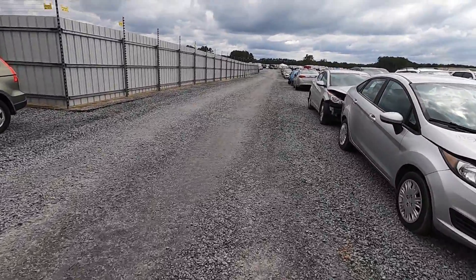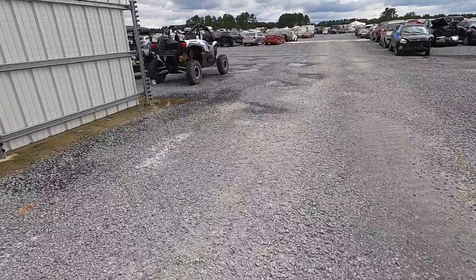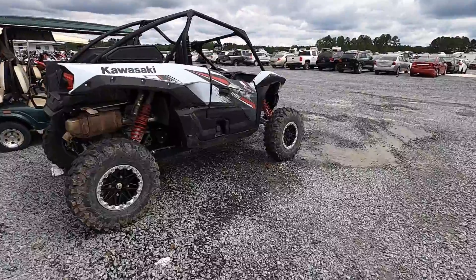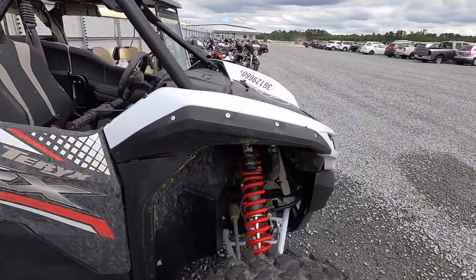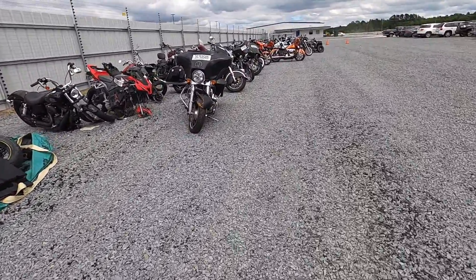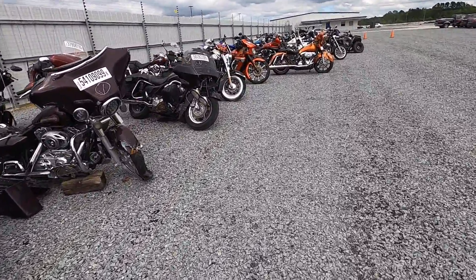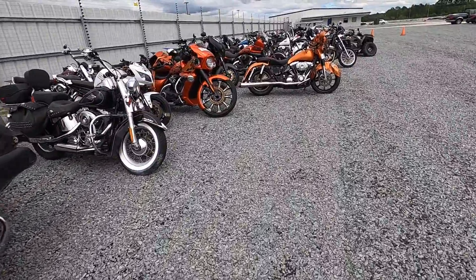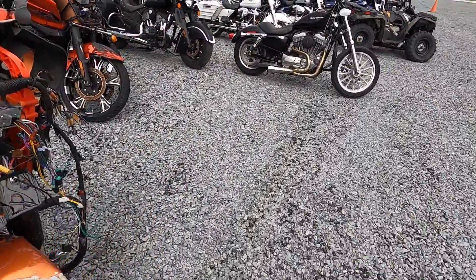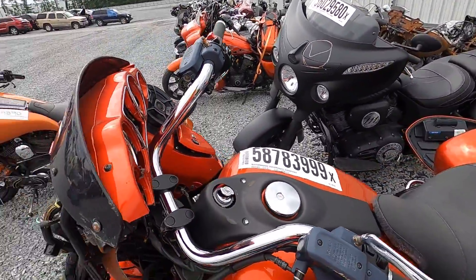Let's go take a look at some of these bikes, see if we've got any new nice bikes on the way out. There's that side-by-side you may have seen in the last few videos. Golf carts are still here. Those have all been here. This Vulcan is new — let's take a look at that. Nope, no keys.